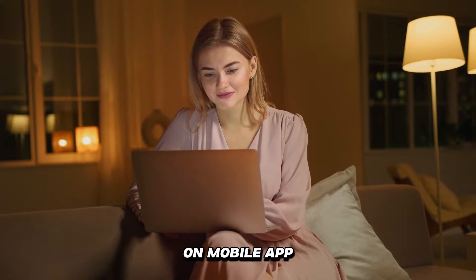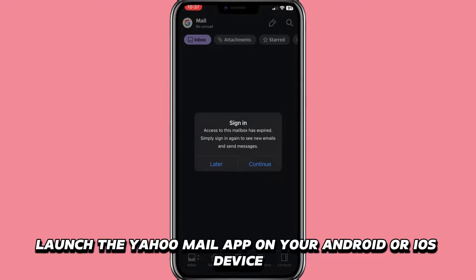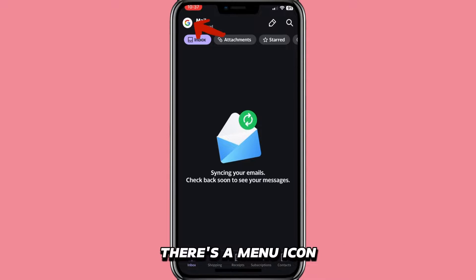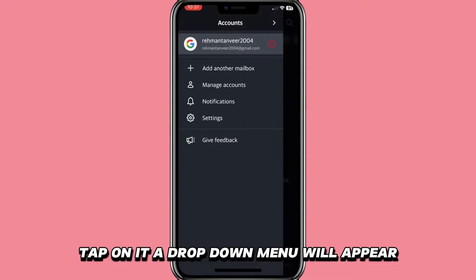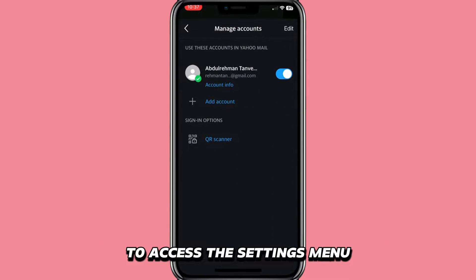On the mobile app, launch the Yahoo Mail app on your Android or iOS device and log into your account. On the top left corner of the screen, there's a menu icon symbolized with three horizontal lines. Tap on it. A drop-down menu will appear. Scroll down to Settings and tap on it to access the Settings menu.